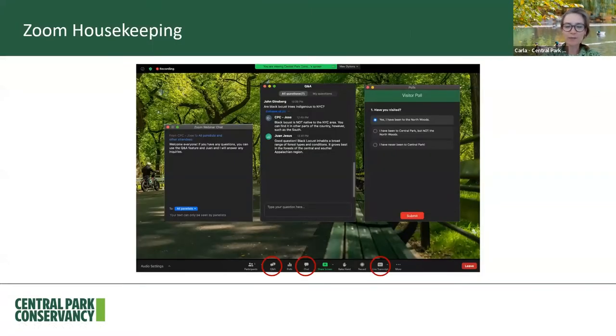Before we get started, just a little bit of Zoom housekeeping. You can use the Q&A feature on the bottom to ask a question. We have my colleagues Jose, Desiree, and Ryan on the back end to answer your questions. If you'd like to add a comment or just say hello, please place it in the chat. You can also use the live transcript feature for closed captioning. We'll be together for about 15 to 20 minutes, and all of the pictures are taken within the last week or so, except for a few exceptions from archives.